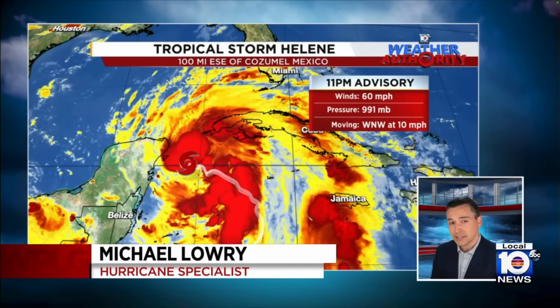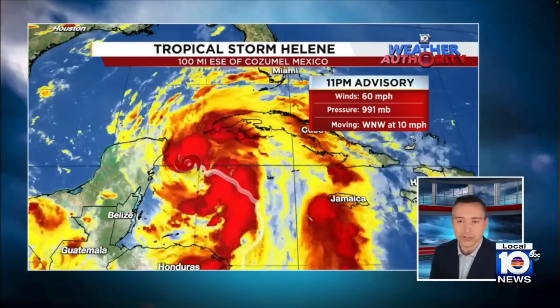Just a testament to how large the system is to see how expansive those watches and warnings are. Yeah, Betty, this is one of the larger systems that we've seen in some time. Looking at those latest stats from the 11 o'clock advisory — winds of 60 miles per hour — the Hurricane Center is noting that this could be conservative in terms of their estimate of the winds right now. In other words, it could be even a little bit stronger than that.